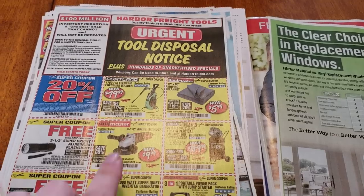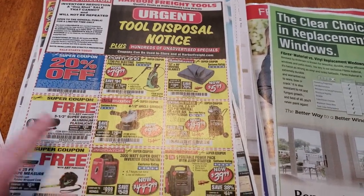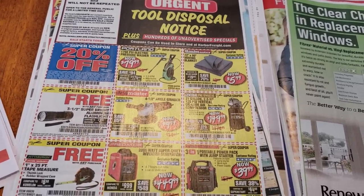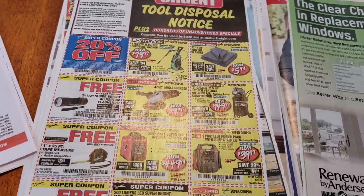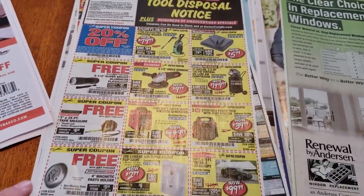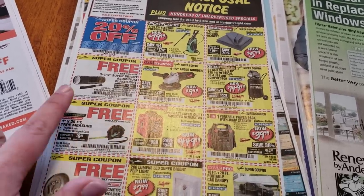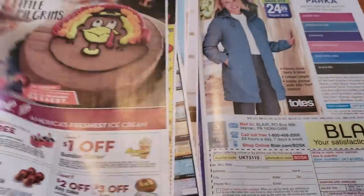And remember Harbor Freight — they always have these free items. All you have to do is purchase any item; there is no limit. So if you walk in and pick up something for $0.50, you can get a free item after you pay for that $0.50 item. They have a magnetic parts holder, a measuring tape, and also a flashlight, and each week it seems to be something different.